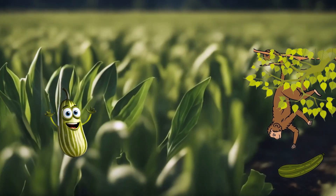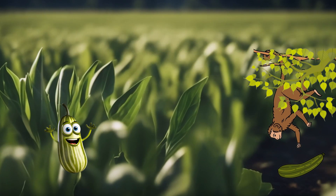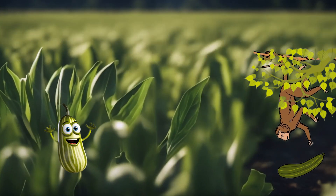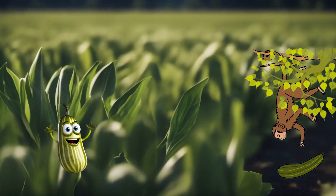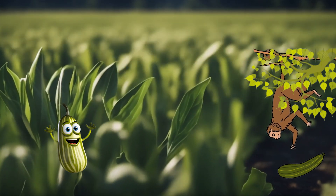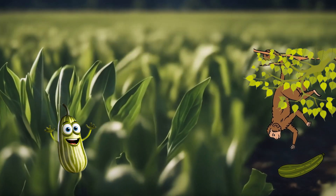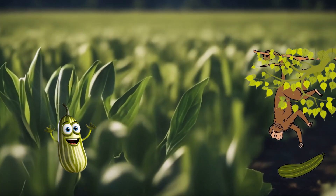Zucchini is a cool and versatile vegetable that is shaped like a long, smooth cylinder. It is often green but can also be yellow or even striped. Zucchini is super good for your body — it has something called fiber, which helps your tummy feel good and happy.